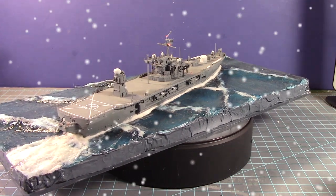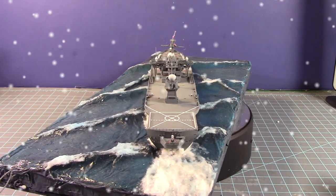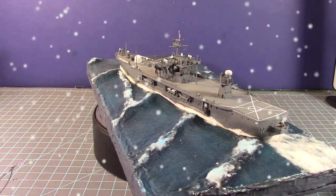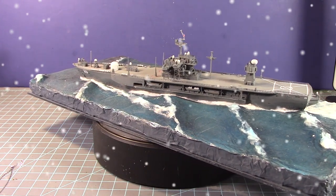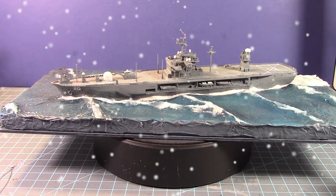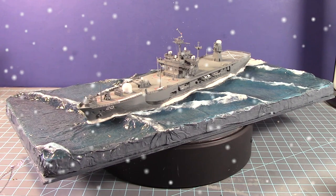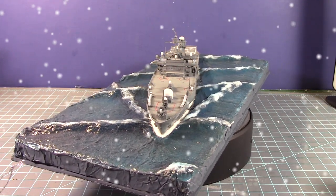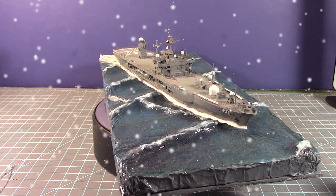My next build was a ship I'd been wanting to try for a while — the 1/700 scale USS Mount Whitney LCC-20 from Trumpeter. This was technically my second ship build. After doing the Sullivan destroyer the year before and trying the wave technique, I wanted to try it again on a larger kit. I first considered buying a small aircraft carrier but decided to try this modern ship first to get my feet wet.